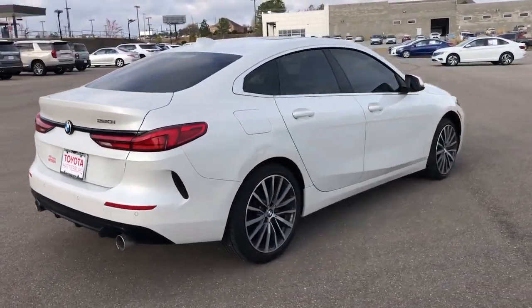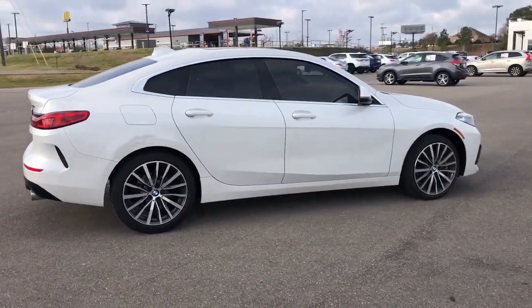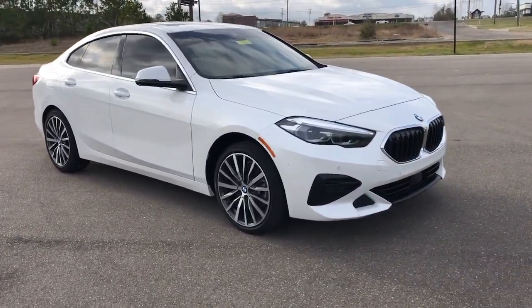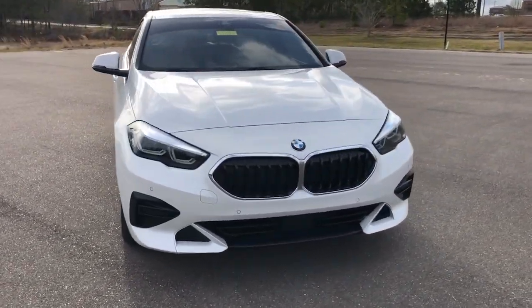The BMW 2 Series — the sleek and efficient two-door coupe that lives up to its motorsport heritage. Compact and potent, it answers your call for an automobile as unique and sporty as you are.